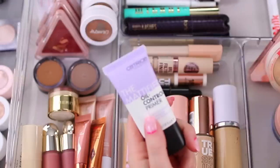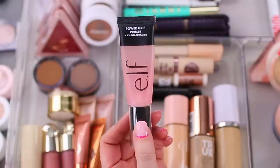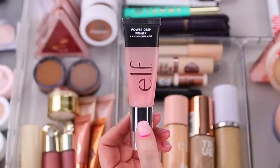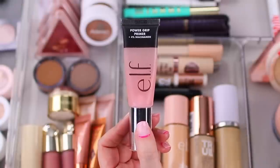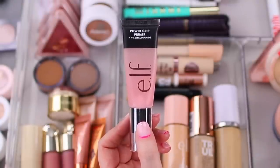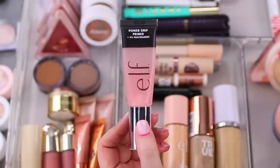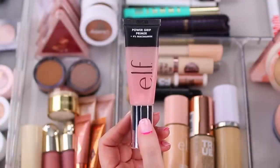Let me start with complexion products. I only have two primers. My go-to right now is the ELF Power Grip Primer — the version with 4% niacinamide. I do have the original version as well and I love them both, but I like this one a little better. I find it makes my skin look extra glowy and smooth. If you have the original, I wouldn't say run out and buy this, but if you use it up fully and like the idea of niacinamide in your primer, I think you'll enjoy it.